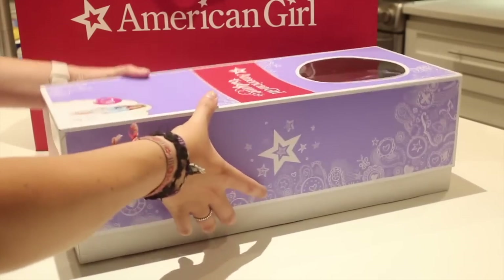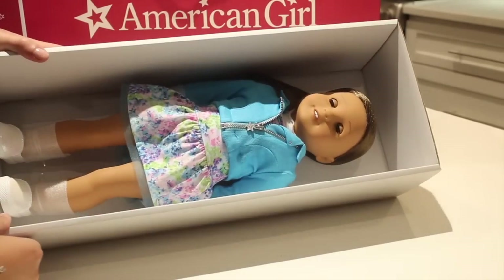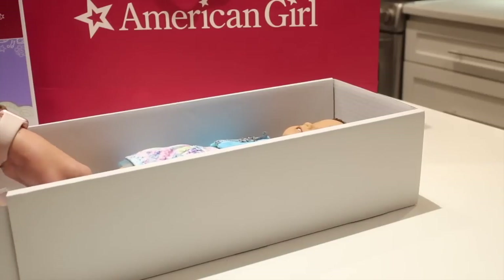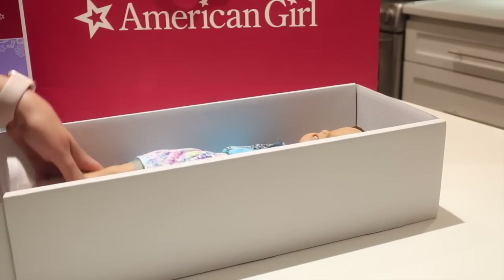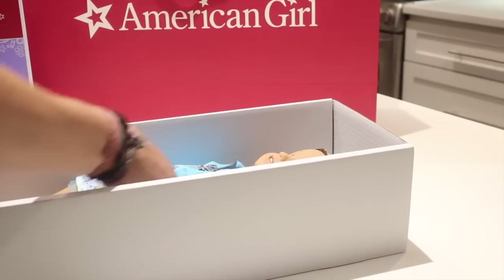She is the Jess mold with medium skin, hazel eyes, and brown hair. She's so cute and I'm really looking forward to having her in my collection — I just fell in love with her. Some people say she looks like Kanani, some people say she doesn't, and boy have they packaged these dolls well these days.